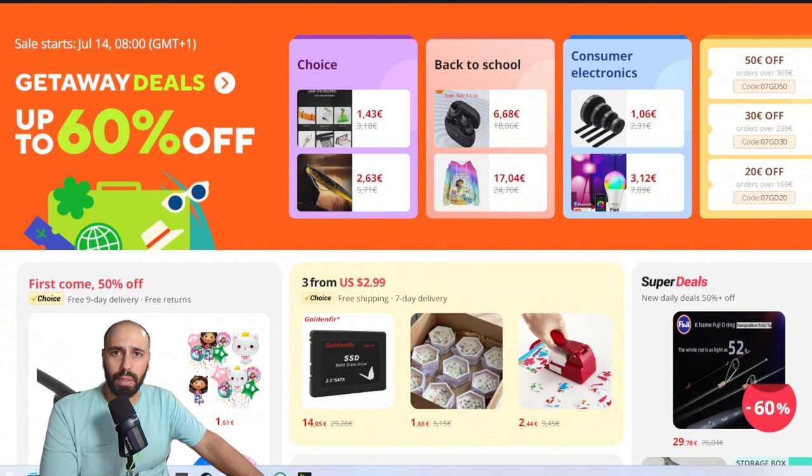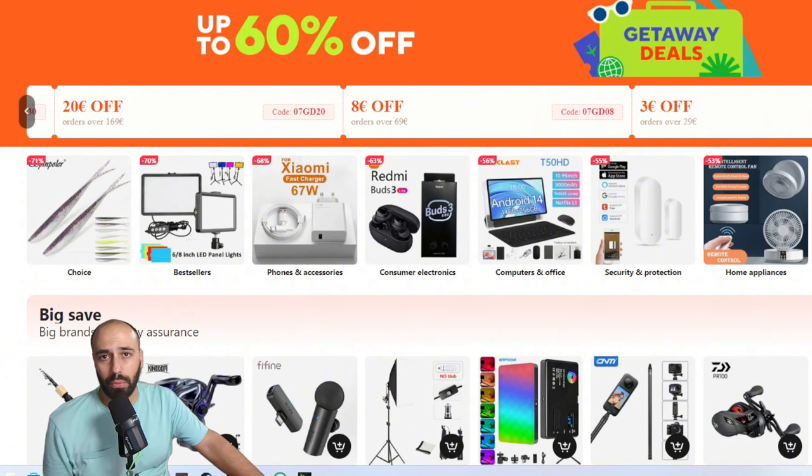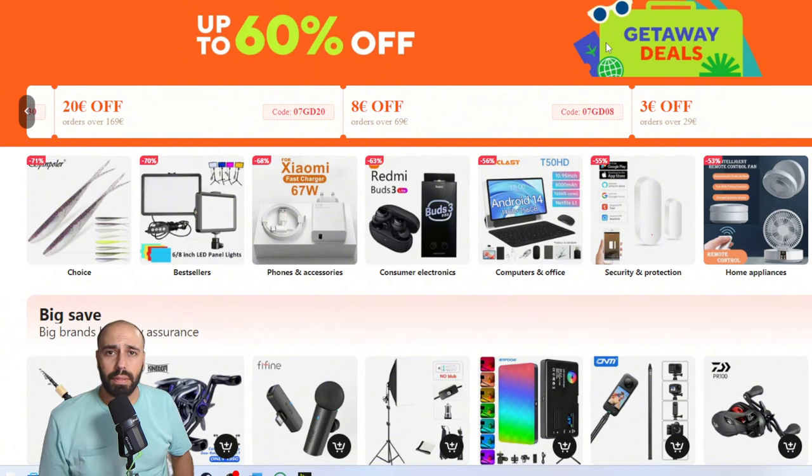If we click on 'Getaway Deals' — because that's the name of the sale, I think it has to do with vacations — you will have coupons up top like the ones you have on Choice: the usual €3 on €29, €8 on €69, €20 on €169. Since the theme is Getaway Deals, I tried to do something related to vacation. What do you need on vacation? Travel rods, light and easy-to-use equipment — that's the deal I bring you today.